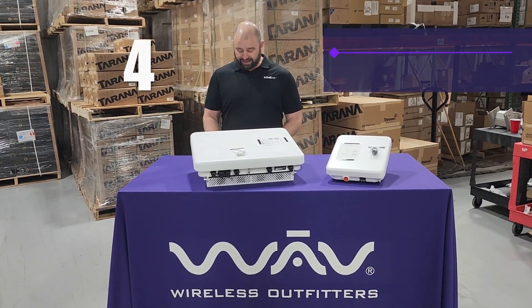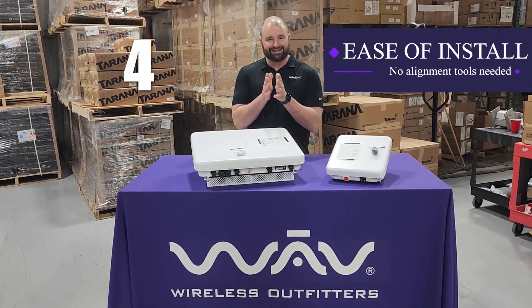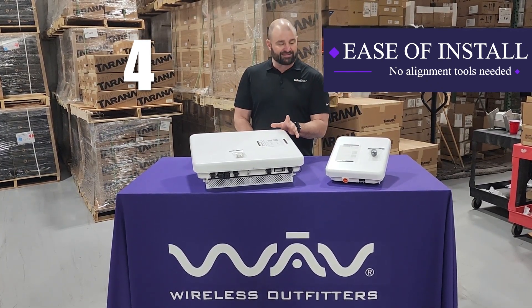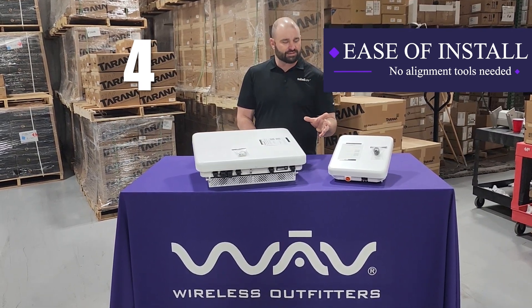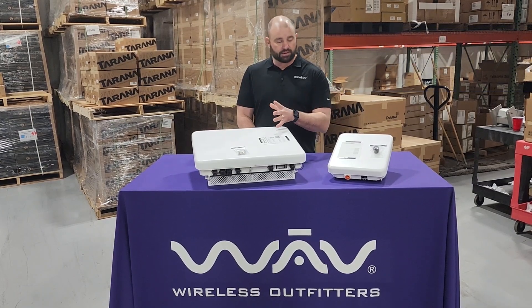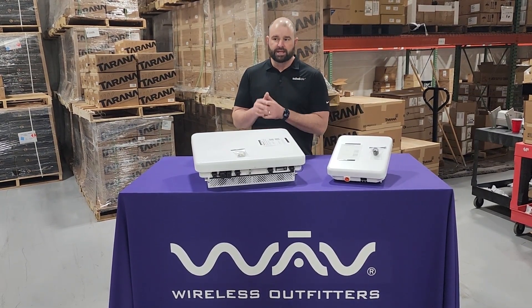Number four, ease of install. Your remote node has a 50-degree sector and it is going to be looking for your base node. You don't need to bother with scopes or alignment tools — this 50-degree sector antenna is going to find that base node and establish that strong connection. Point and shoot.